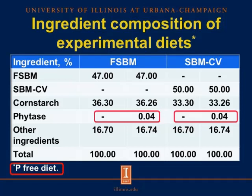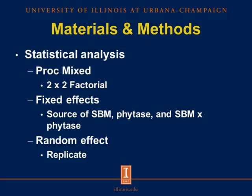The experimental diets consisted of two fermented soybean meal diets — one without phytase and one with phytase — with fermented soybean meal included at 47%. We also formulated two conventional soybean meal diets — one without phytase and one with phytase — with conventional soybean meal at 50%. In addition, we formulated a phosphorus-free diet to measure basal endogenous phosphorus losses. Data were analyzed as a 2×2 factorial using the PROC MIXED procedure, with fixed effects of soybean meal source, phytase, and their interaction, and replicate as the random effect.